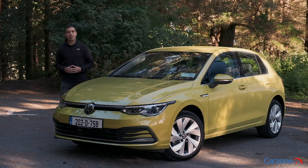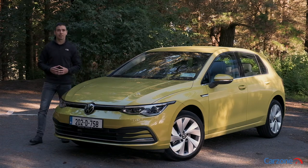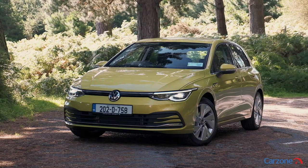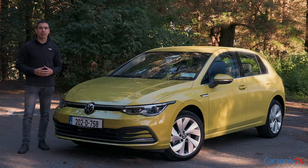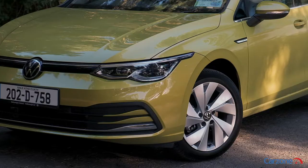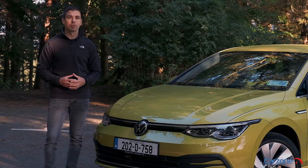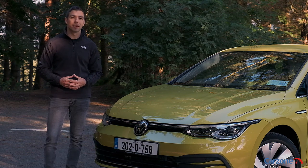This is the new Volkswagen Golf and it is the car that everyone else in the family hatchback class has to beat. Here in Ireland the Volkswagen Golf is one of the best-selling new hatchbacks alongside the Toyota Corolla and the Ford Focus. From the outside the new Golf is a steady evolution from what has gone before, but that certainly isn't the case when you step inside.